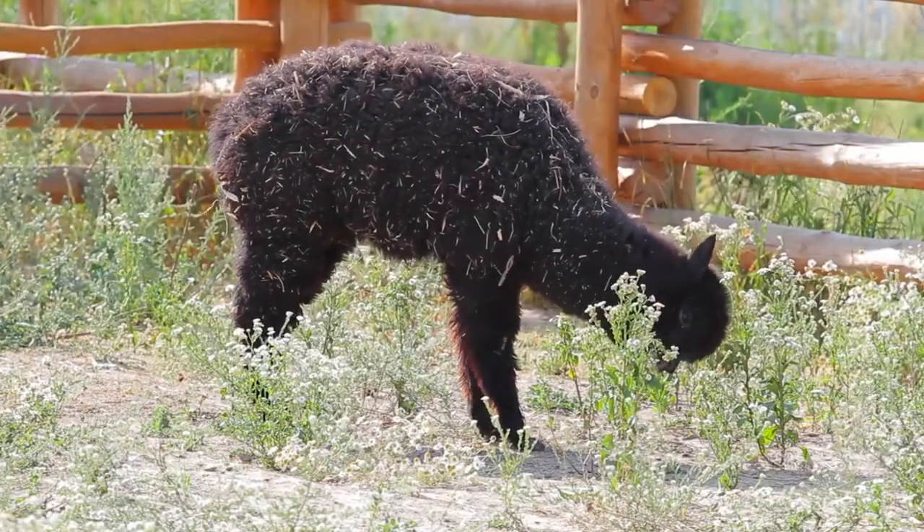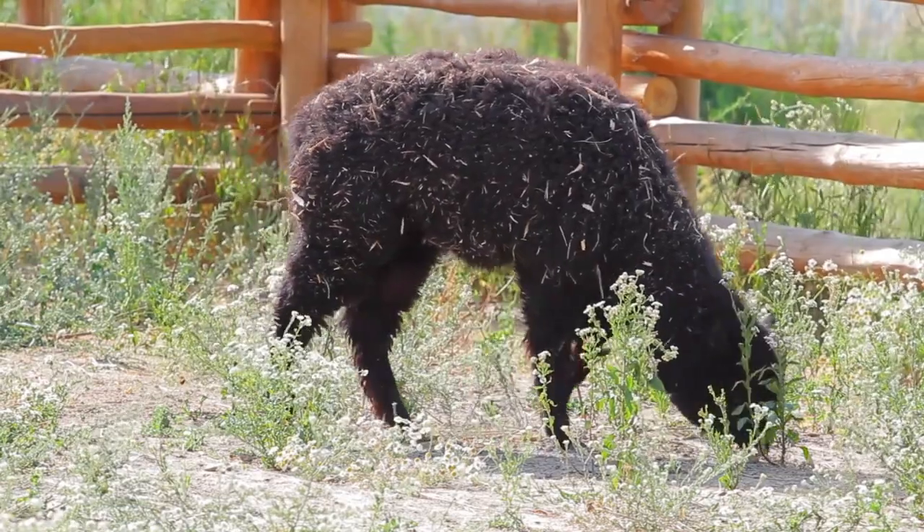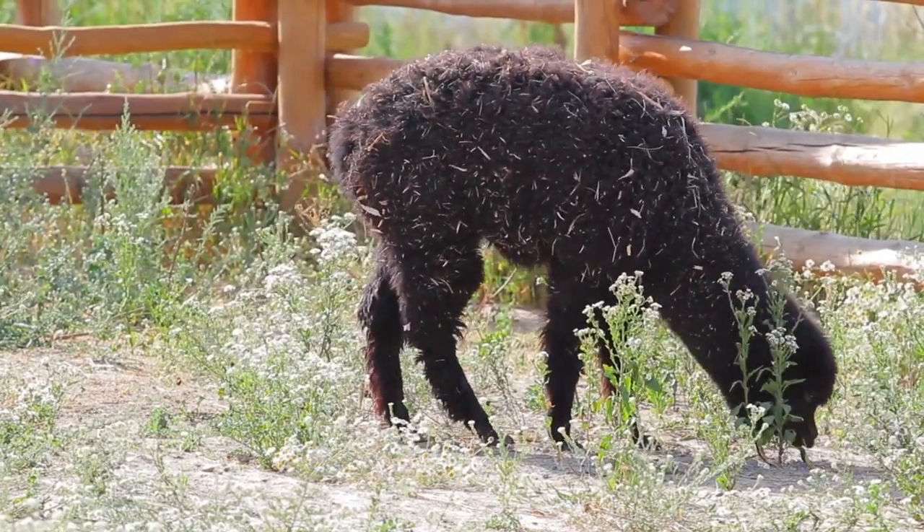Alpacas come in 22 different natural colors and can be bred for specific colors. Alpacas also have padded feet with two toes, making them gentle on the ground and less likely to damage pasture.